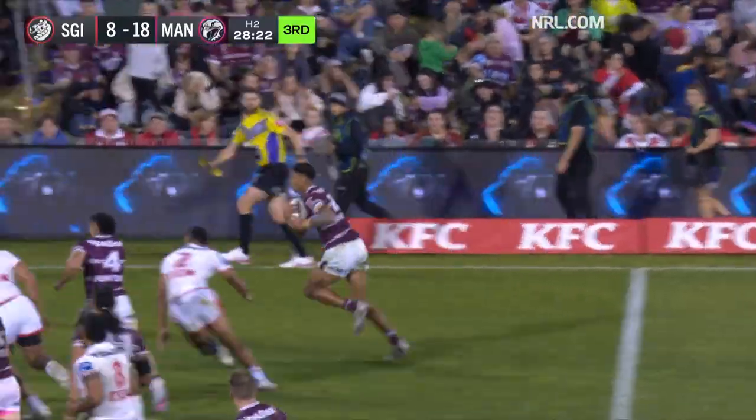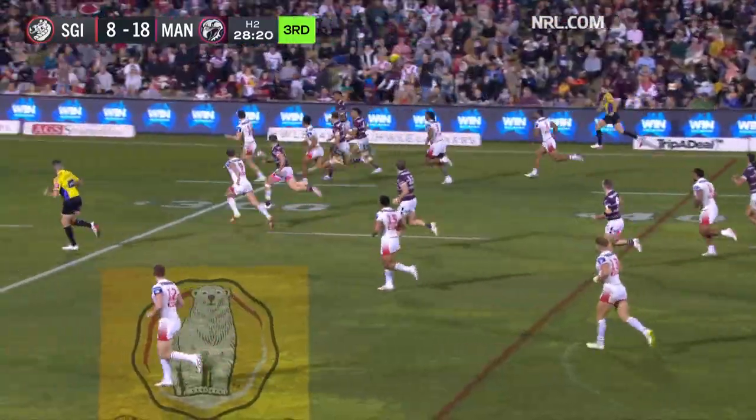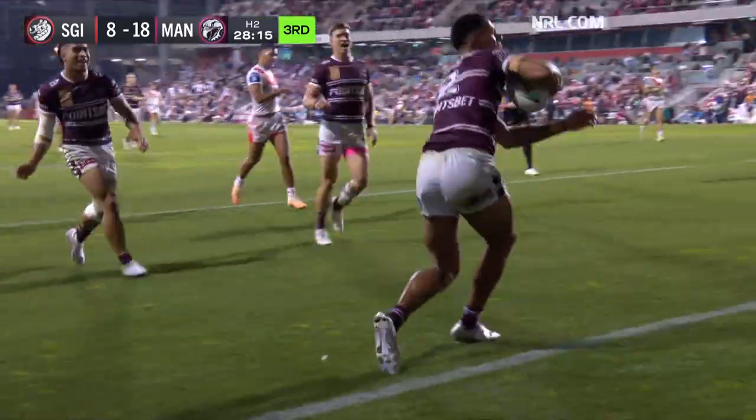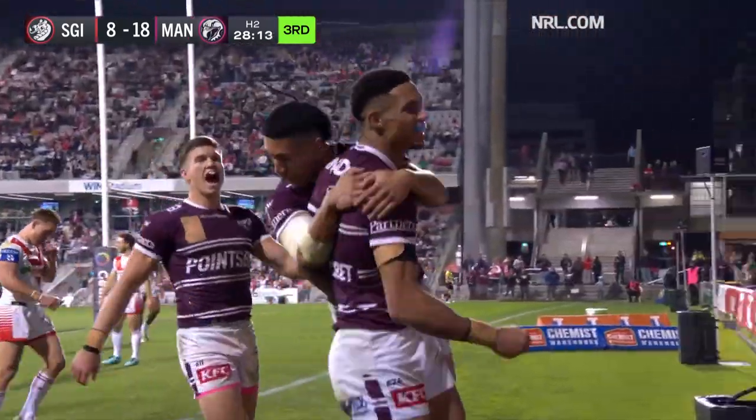DCE providing for Cherry Evans. And again, he's done it. He's found Saab and put him into open space. Saab takes on Sloan. Takes him all the way. And Jason Saab scores.